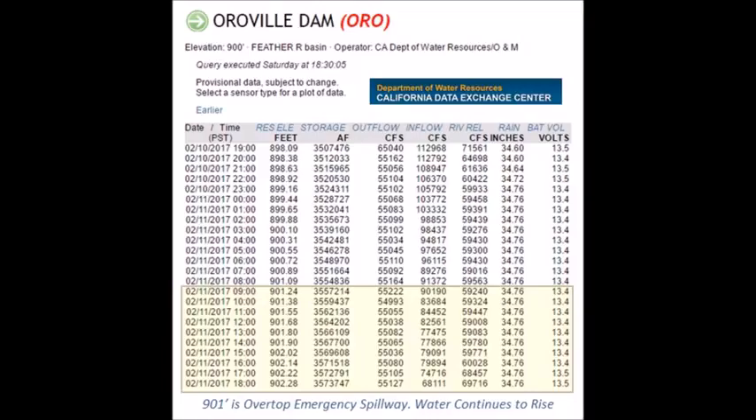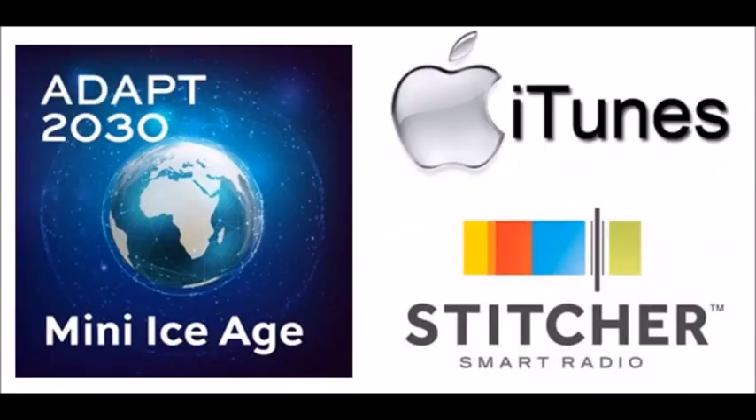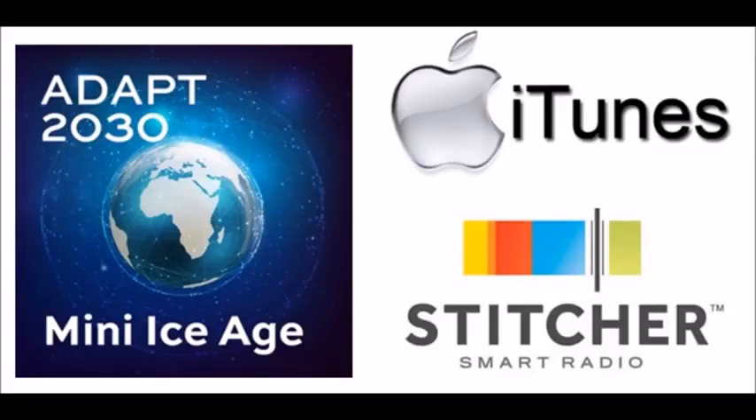For those of you not in the danger zone, please subscribe to my podcast, Mini Ice Age Conversations on iTunes and Stitcher Radio, as well as subscribe to my channel, Adapt 2030.